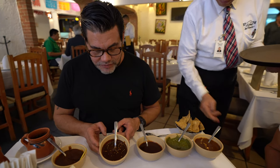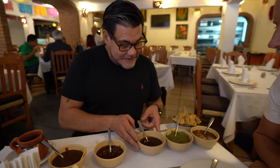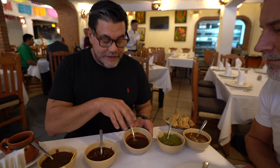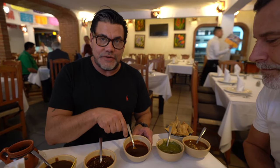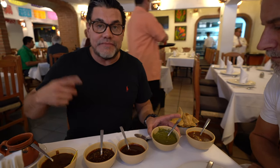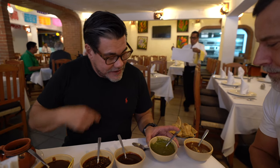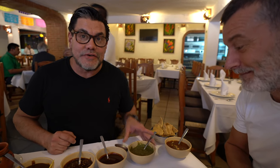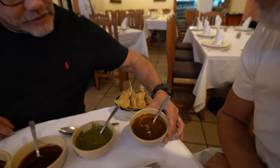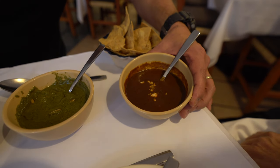The traditional mole poblano has chocolate — it's marvelous. The adobo has a bittersweet taste; it's made with chile guajillo and bananas. Then there's mole verde, also called pipian verde, which is originally from central Mexico and is made with pumpkin seeds and a lot of green ingredients. And finally there is pipian rojo, which has a little peanut and is made with a lot of dried chile seeds — chile seco seeds.